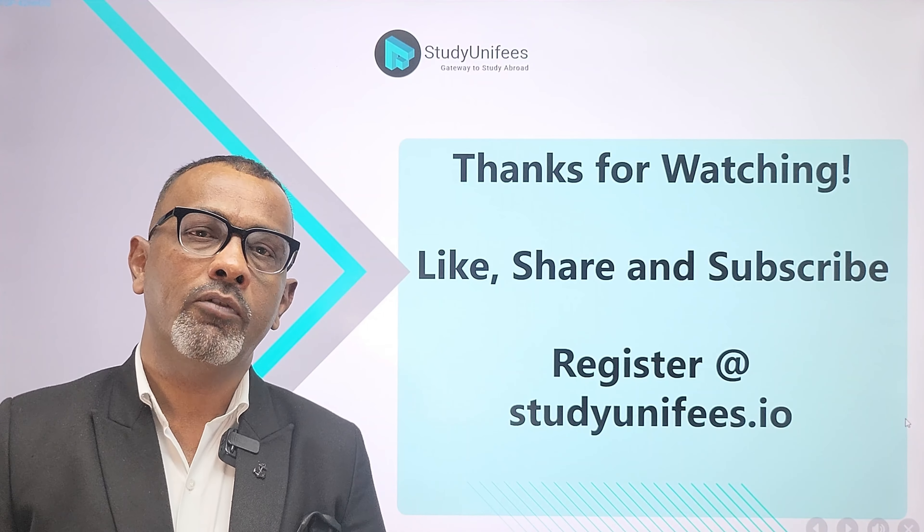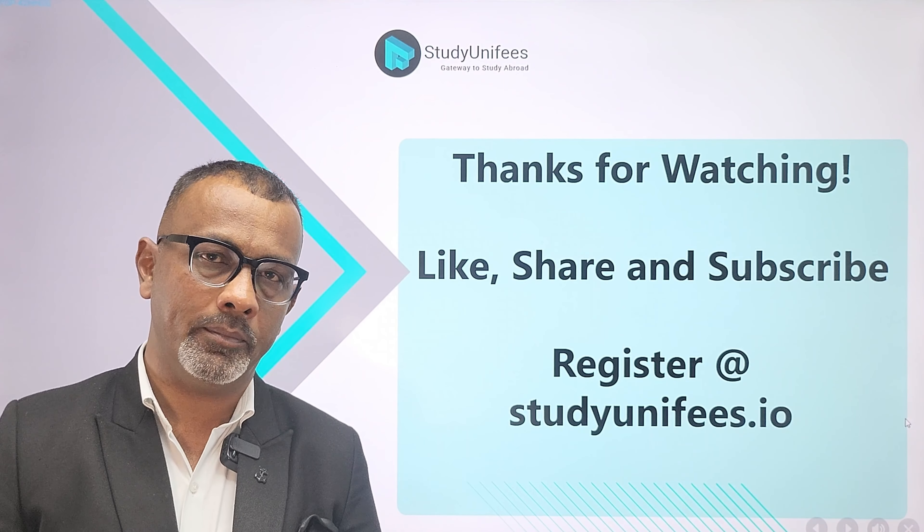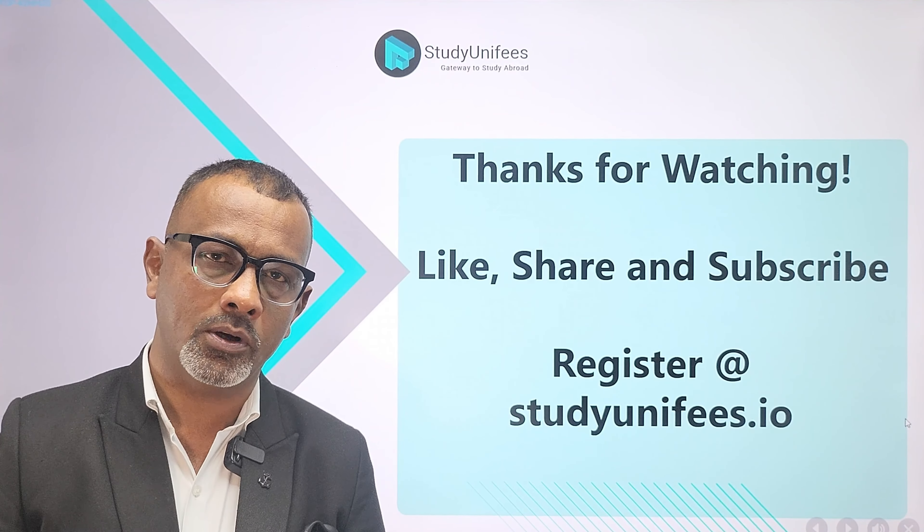For more insightful videos like this, like, share, and subscribe. To get your plans to study in the US on track, register at StudyUniverse.